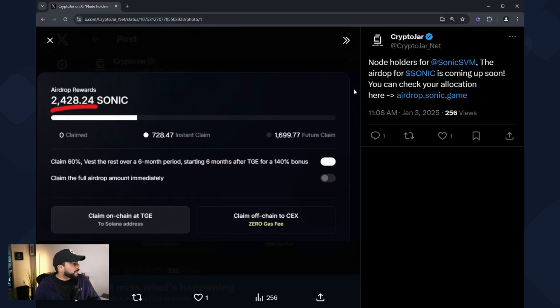I'll give you an example of mine — I posted this on X. The allocation for me in the airdrop was 2,428 of the Sonic token. Now you can't claim it all immediately. What I could claim instantly is 728.47 tokens, and the rest is 1,699 — that's the 60% that's going to be vested over a six-month period. So six months from now I'll gradually be able to get the rest of my tokens.